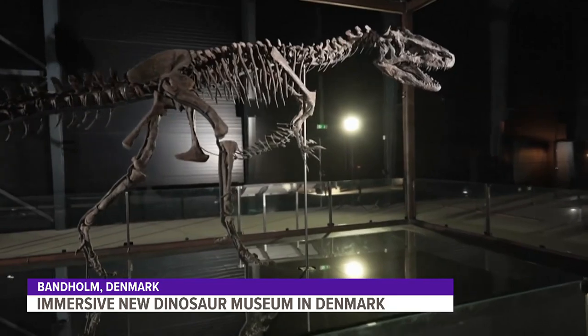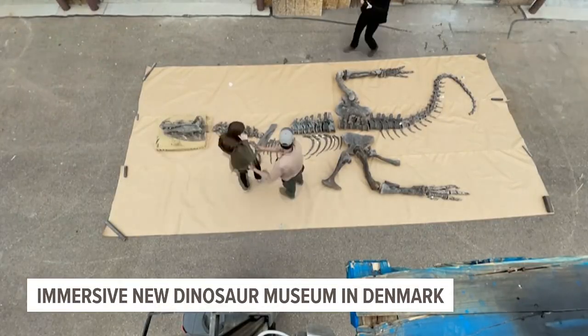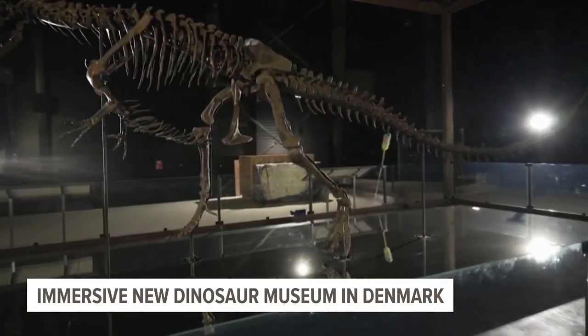It'll house the world's best-preserved allosaurus — a horned dinosaur only recently discovered — plus other dinosaurs and animals that walked the Earth 300 million years ago.